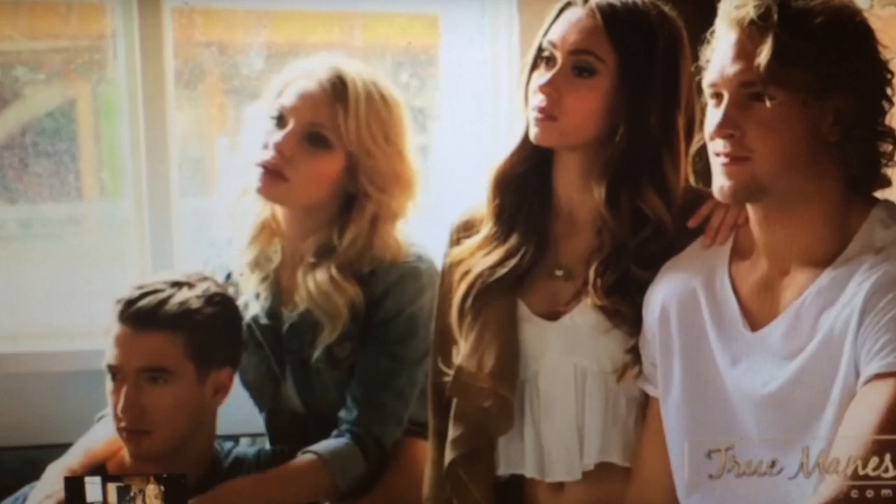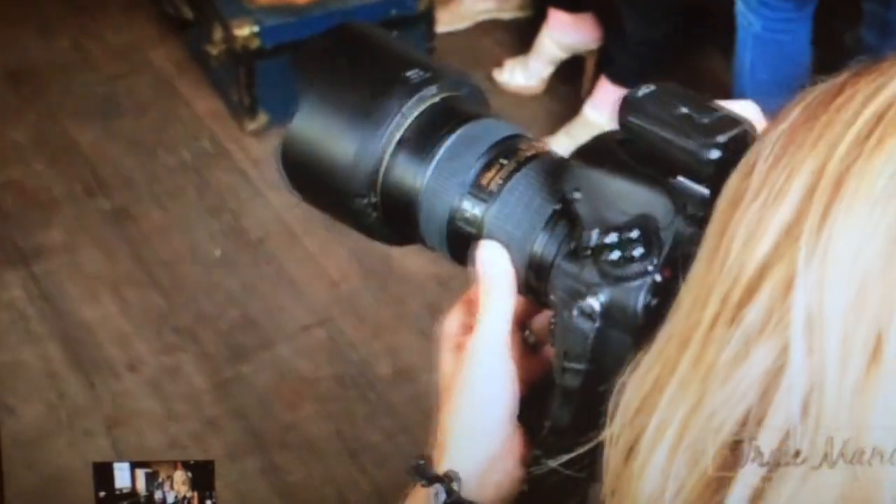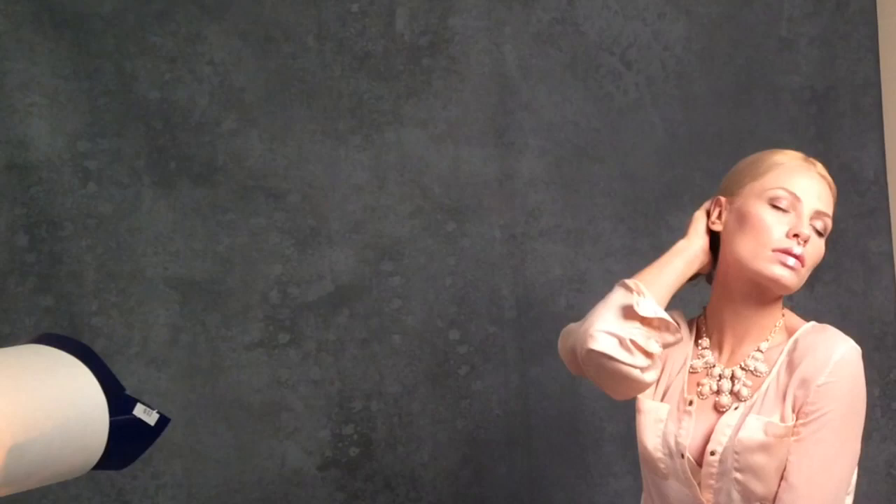This is a behind-the-scenes look at True Manes, it's a hair extension company, and I just got this video the other day and thought it would be cute to share. There's a close-up of me, and the rest of the video is just kind of flirting, playing with a dude's hair — there I am, boom — and then that's all for this one.